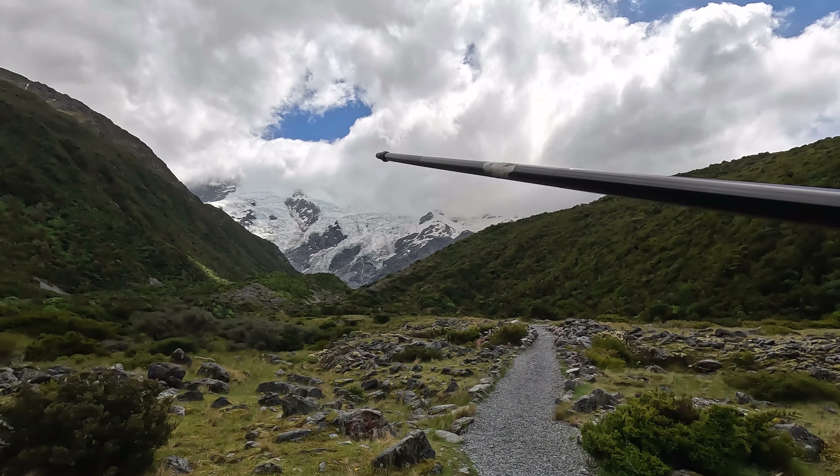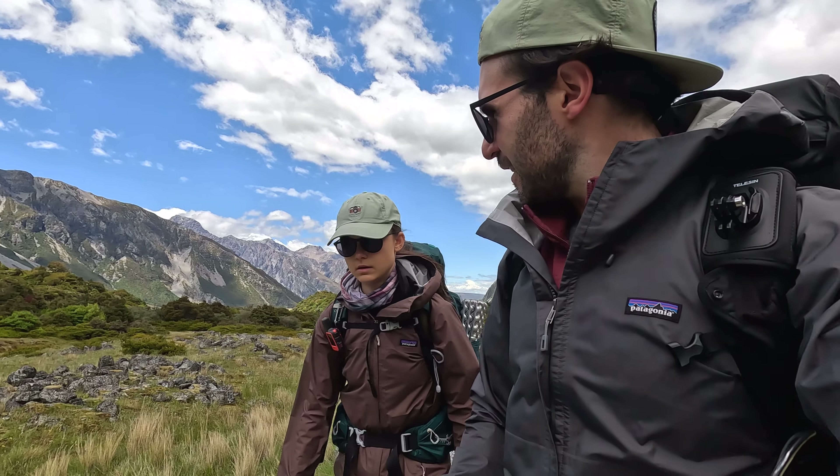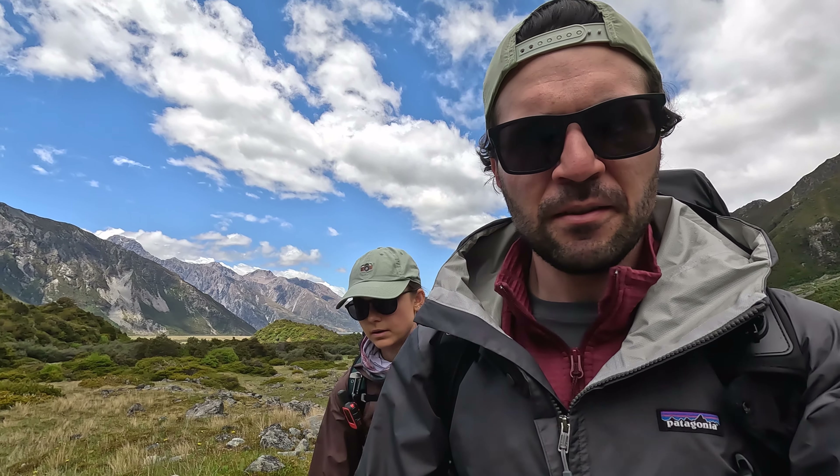How are you feeling about the hike? Good. We're comfortable with the conditions, so we'll see how we go. It's just the wind at the moment, but we checked in with the DOC and it's manageable wind. After checking with the DOC, we're comfortable with attempting it.